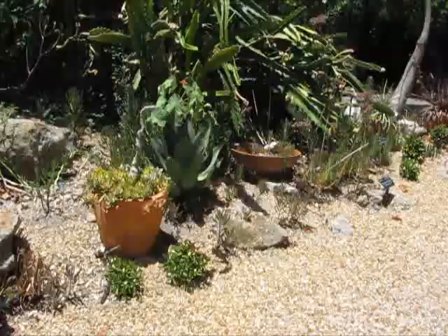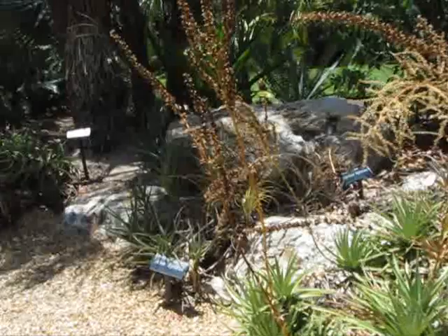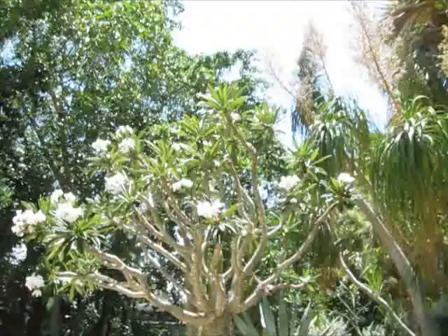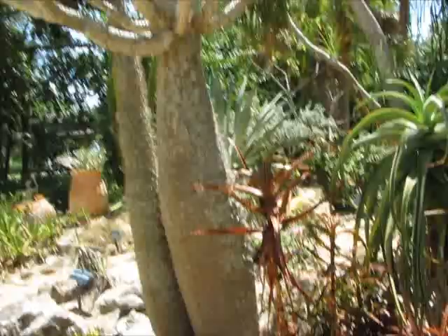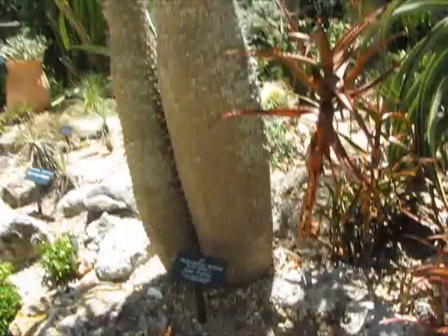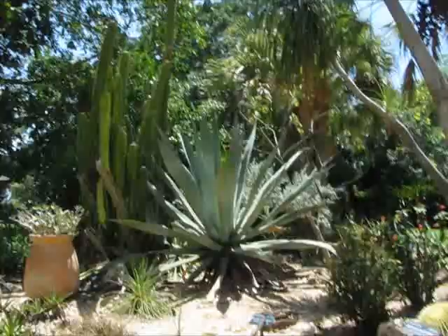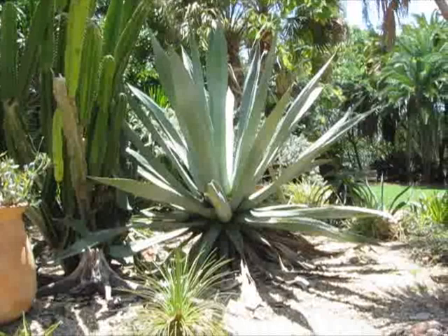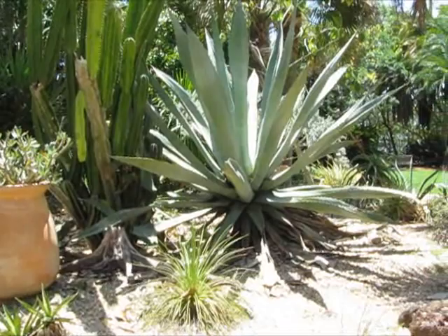Now we're in the desert garden. I'm not really big on cacti and things like that, but I do like agaves — there are different kinds and I spotted one. That cactus over there is a Pachypodium lamerei, which is cool. But what I really wanted to see is the blue agave — that thing is enormous and really neat. I wish they had the yellow agave, which can get just as big and looks like an octopus when it's full grown.